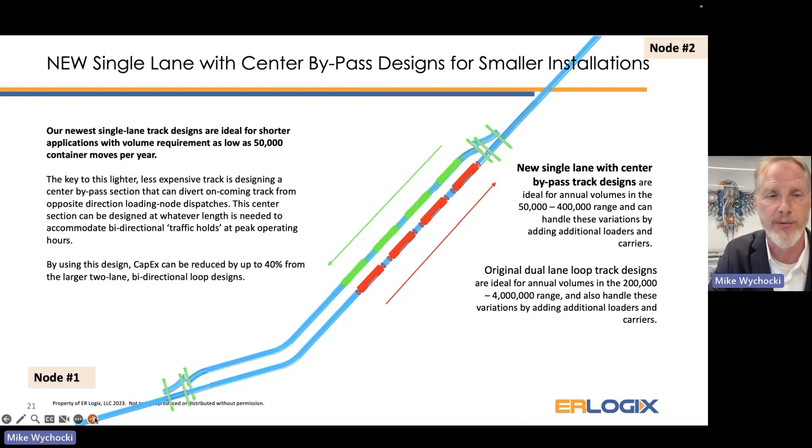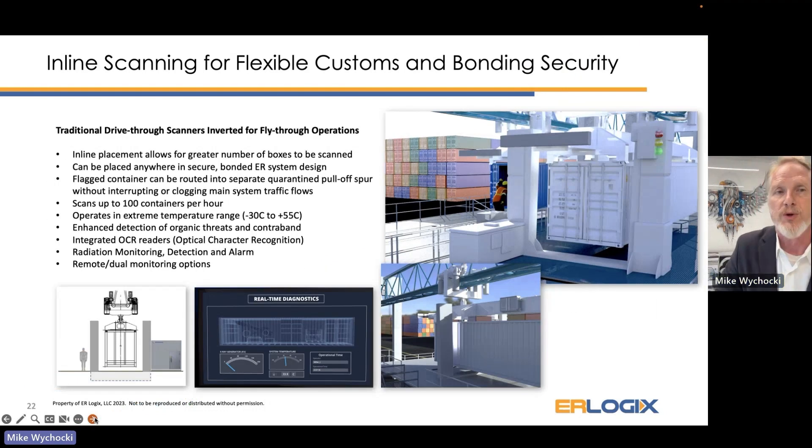We have worked with several manufacturers on the scanning operation. We can take a traditional drive-through scanning operation, invert it, and fly containers through it without slowing down or stopping. If a container is flagged for inspection, we can route it to a pull-off spur.